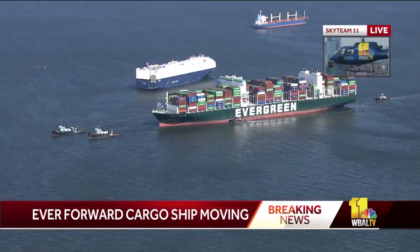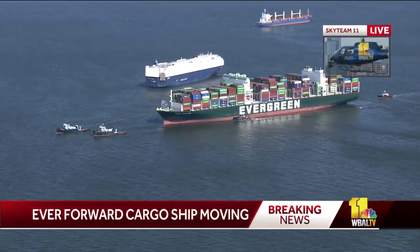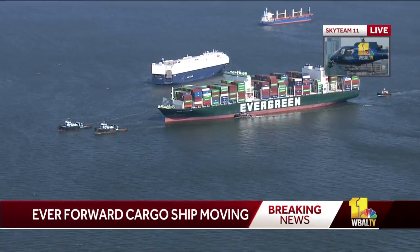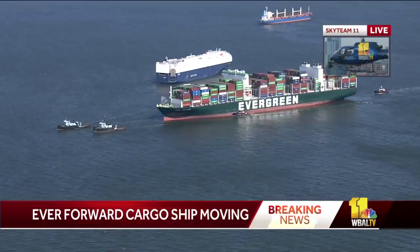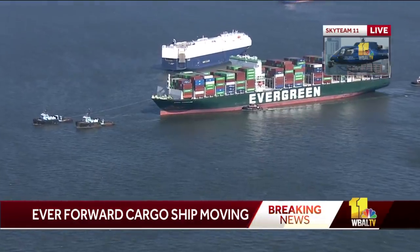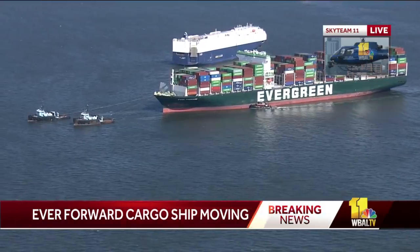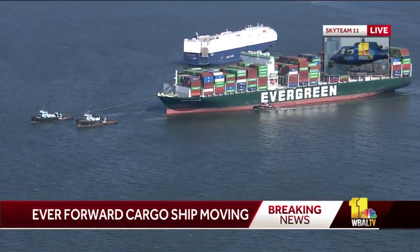They'll be able to assess the situation and get a time slot for when they'll be able to get back up to the Seagirt Marine Terminal and onload the containers that they had to offload in order to lighten the ship to free it. Right now there are five tugboats moving this vessel, and the winds are actually assisting them — pretty strong out of the northwest, anywhere between 20 and 30 knots down here by the bay bridge.